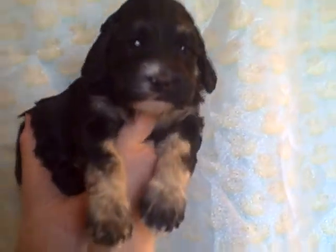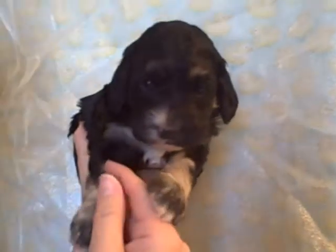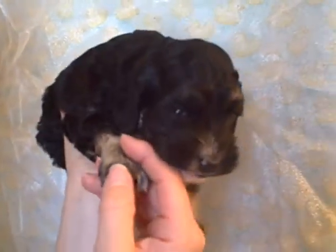He has this really neat marking on his legs. He's got a really light tan color and then he has a little bit of black mixed on his paws.